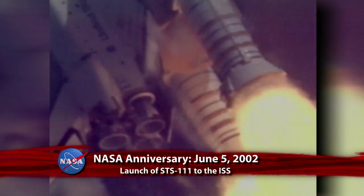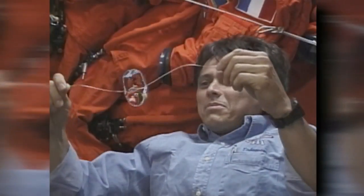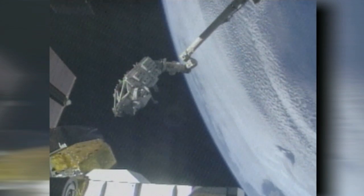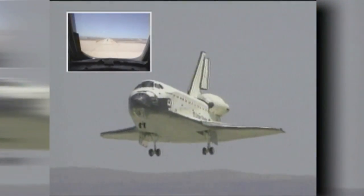Ten years ago, on June 5, 2002, Space Shuttle Endeavour launched from the Kennedy Space Center on STS-111, a utilization flight to the International Space Station. The shuttle crew consisted of Commander Ken Cockrell, Pilot Paul Lockhart, Mission Specialist Philippe Perrin of the European Space Agency, and Franklin Chang-Díaz, making his seventh trip to space, tying the record set by fellow NASA astronaut Jerry Ross. Also riding uphill was the Expedition 5 crew: Peggy Whitson, the station's first female commander, and Russian cosmonauts Valery Korzun and Sergei Treshev. The mission delivered payload and experiment racks to the Destiny laboratory and the mobile base system, completing the station's mobile servicing system, which includes the Canadarm-2 and the mobile transporter. Endeavour's crew returned to Earth on June 19, bringing with them cosmonaut Yuri Onufrienko and NASA astronauts Dan Bursch and Carl Walz of Expedition 4.